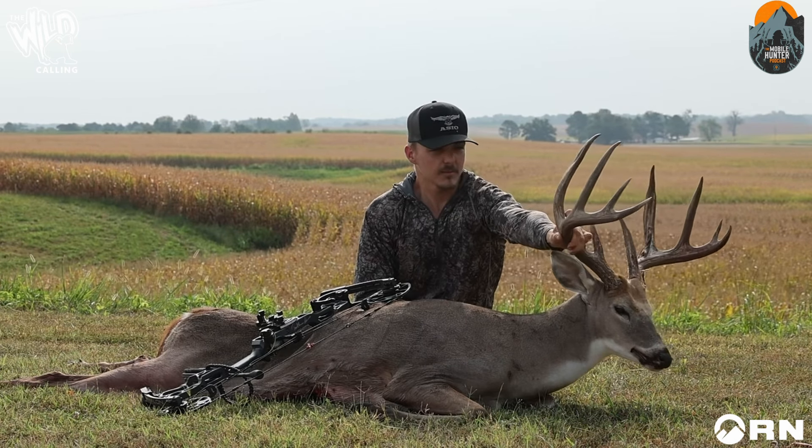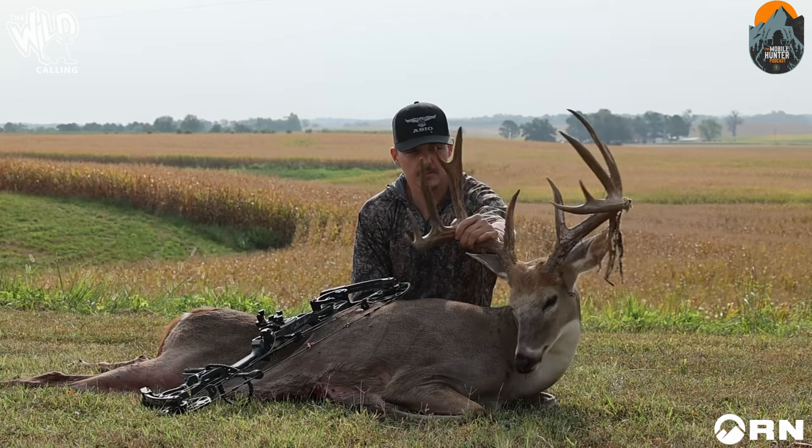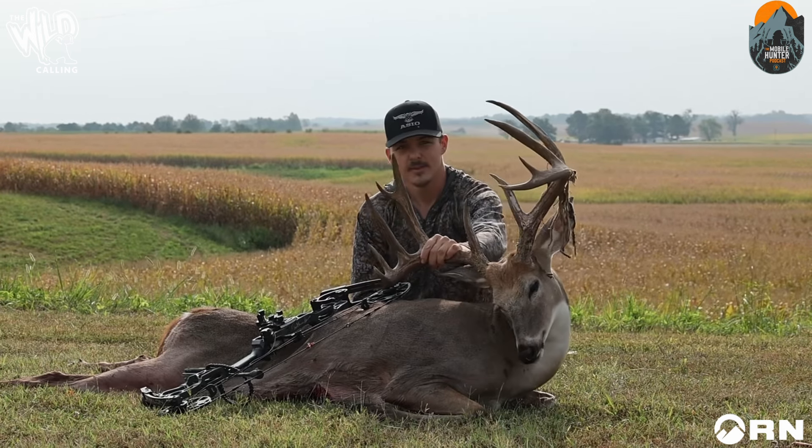I have to show you a video after this — I had a buck bed down in Nebraska and got a stalk on him at 50 yards, but a side-by-side came off the private onto the public and jumped him. He was dripping blood and velvet. It's going to be great footage when it comes out. This is Drake's first podcast ever, so I want to give people a bit of background on who he is.